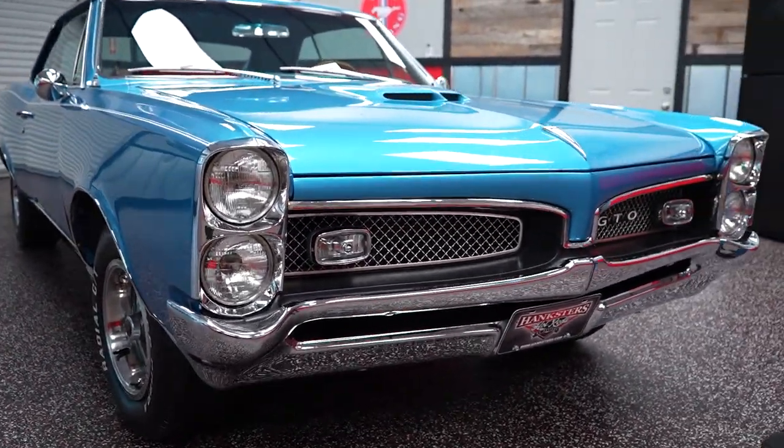1967 Pontiac GTO: power steering, power brakes, AC, documentation of the restoration, PHS docs. We're going to toss this vehicle up on the lift and do an undercarriage presentation to show you how nice and solid the undercarriage is. Then I'm hoping to get a test drive in before the rain starts — we've got some clouds overhead, but we will if we have to.